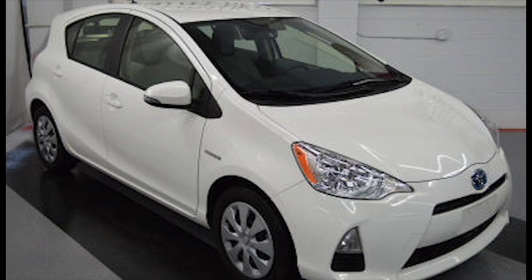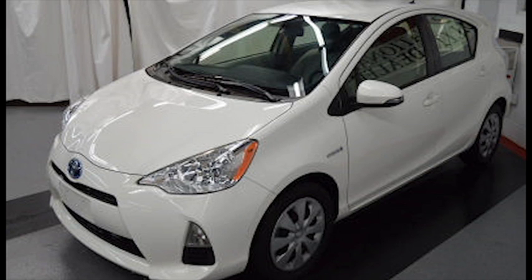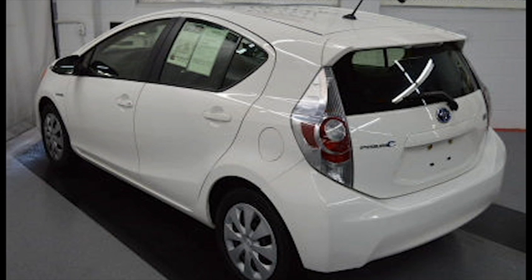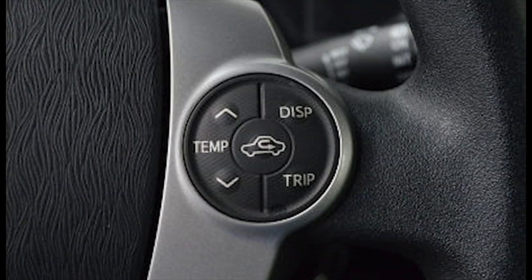The 2014 Toyota Prius C is the most responsive and affordable Prius to date. It's stellar fuel economy, a surprisingly spacious and roomy interior, with nimble handling and easy-to-park size. It has convenient hand controls,